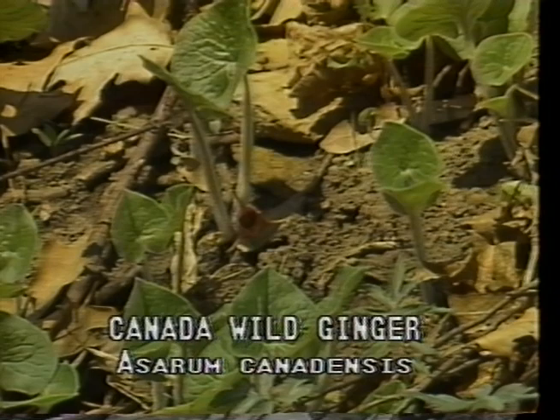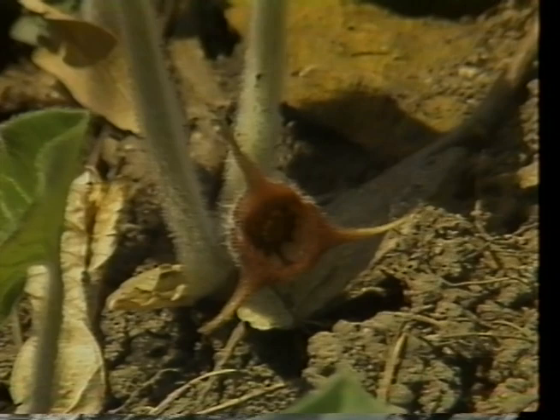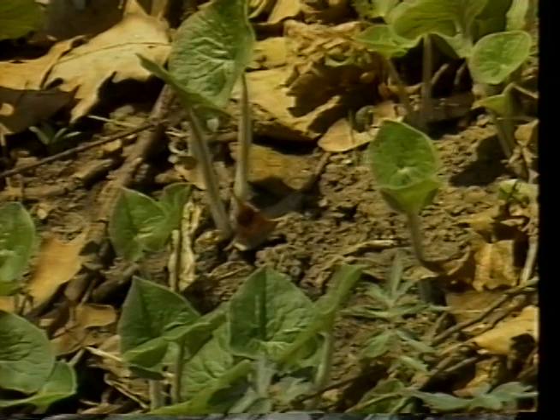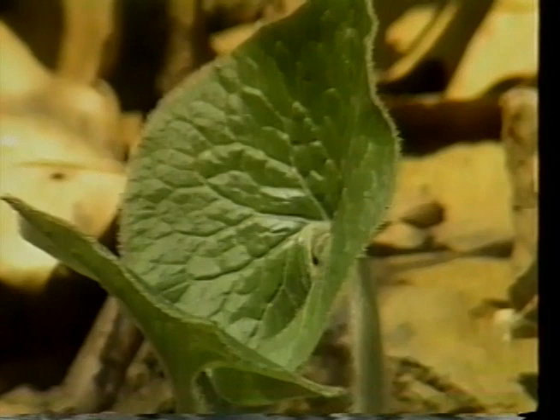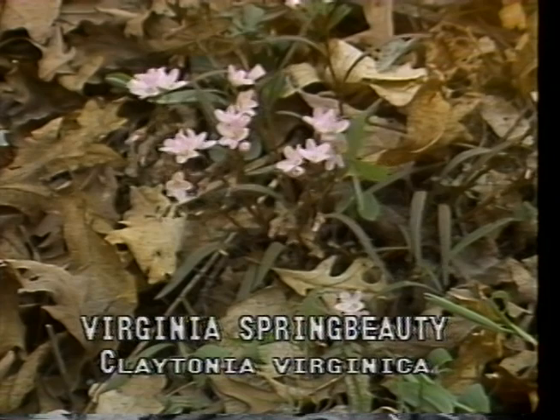Canada wild ginger, or Asarum canadense, is found in cool, shady woodlands where the soil is moist in the spring. It flowers in April and May with a reddish-brown flower that occurs in the notch of two-leaf petioles so close to the ground it is sometimes buried. Canada wild ginger is an excellent ground cover with heart-shaped leaves remaining through the summer. The roots of this plant were used by the early pioneers as a substitute for Jamaica ginger, which was hard to acquire.